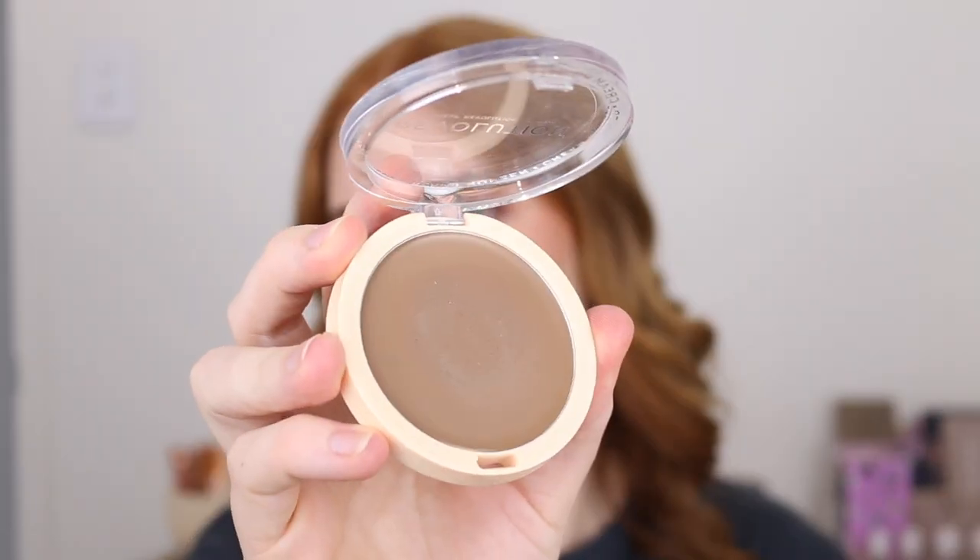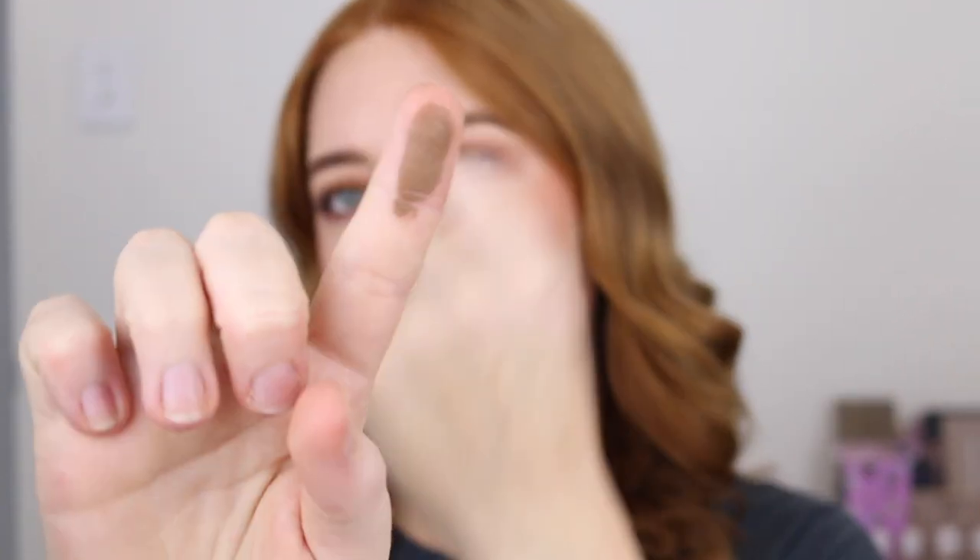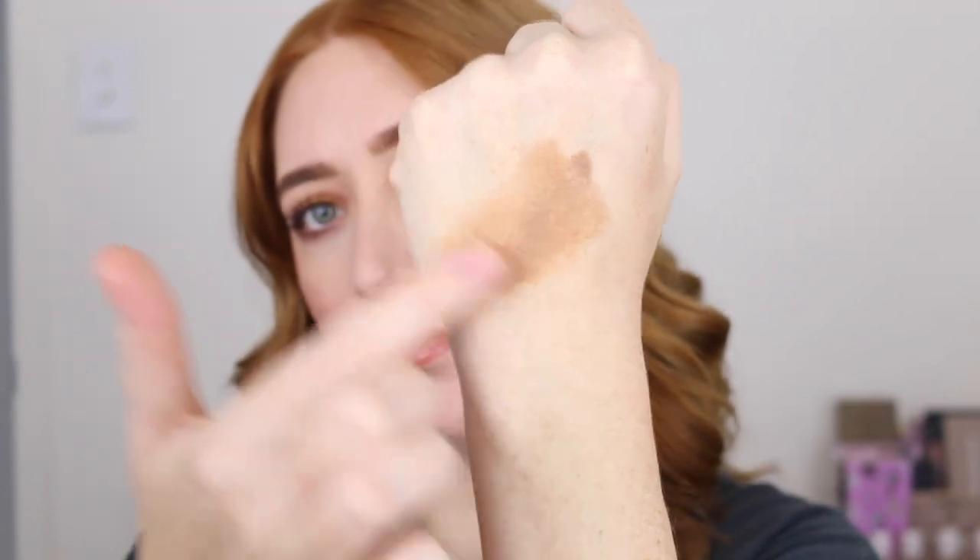Next is the Revolution Ultra Cream Bronzer. I decided to try this one because I saw Jessica Braun raving about it and I am so glad I did. I've definitely been more into cream cheek products lately and there is just something about the formula of this bronzer that I've been trying to find the right word to describe. This isn't on the Priceline website as far as I can see but it was around $10 to $12 and it comes in two shades — Light and Medium. I went for Medium because it had more of a cooler undertone, whereas Light was a bit too orange.